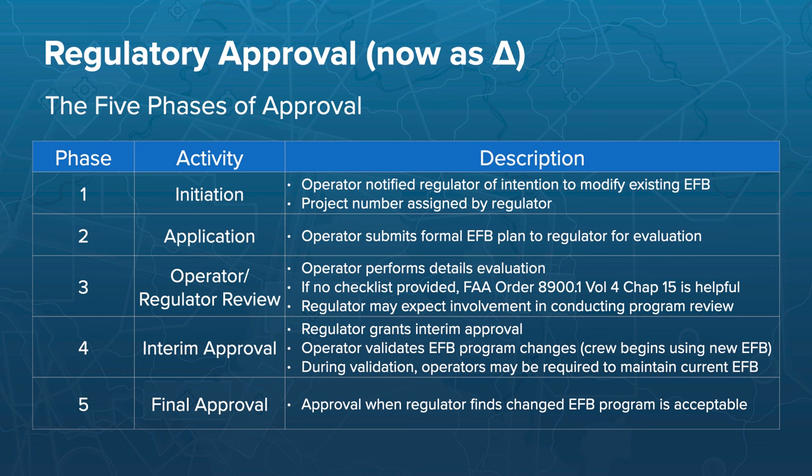The regulatory approval process consists of five different phases. The first is notifying your regulator that you want to make a change to your EFB program — in this case, changing from Mobile Flight Deck to ForeFlight. That gets you into their official queue, possibly with a project number. Once you have that, you begin putting together an accounting of the differences — the delta between what you have now and what bringing on ForeFlight will affect — and provide that back to the regulator as an application.